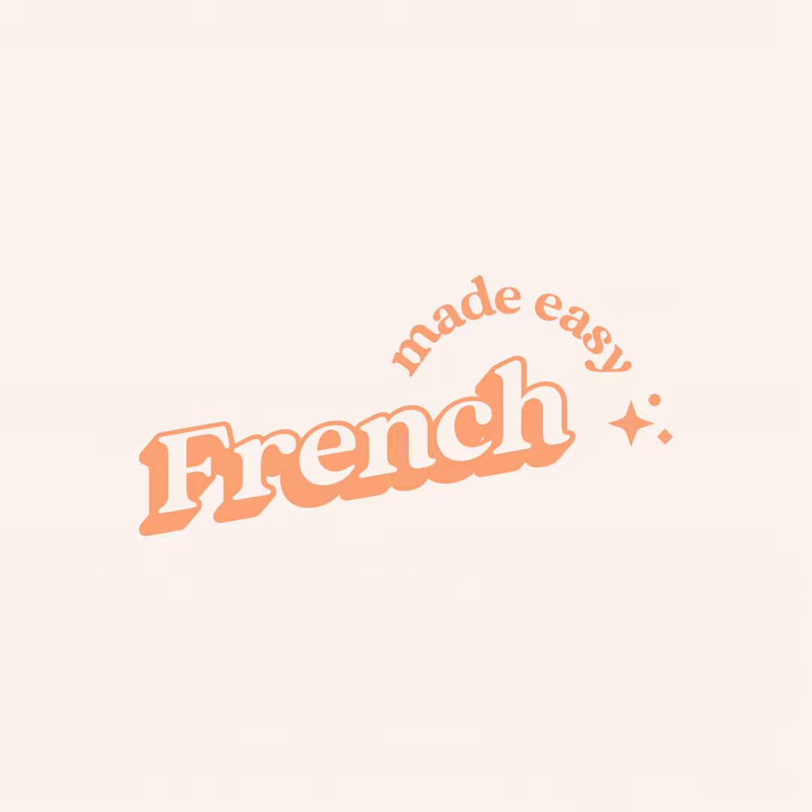Par exemple, est-ce que vous avez soif? — Are you thirsty? Seventh: avoir l'habitude de — to be used to. Par exemple, nous avons l'habitude de prendre l'avion — we are used to flying. Eighth: avoir mal — to be hurt, or to be in pain. Par exemple, il n'a pas mal — he's not hurt, or he's not in pain.